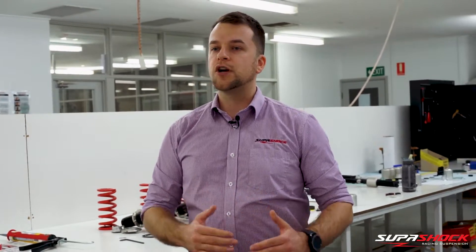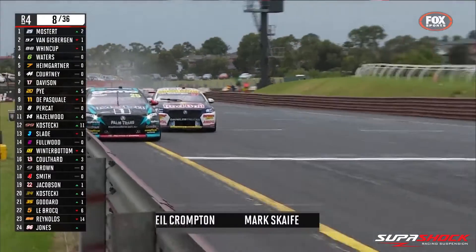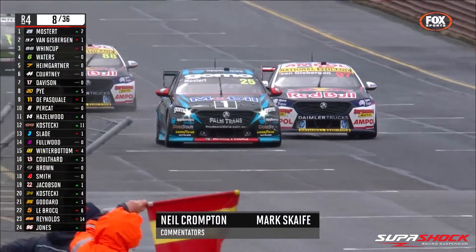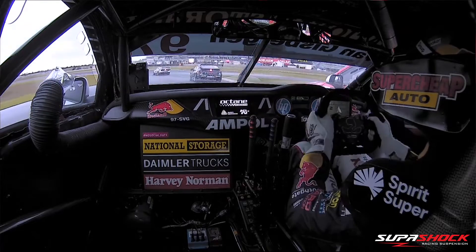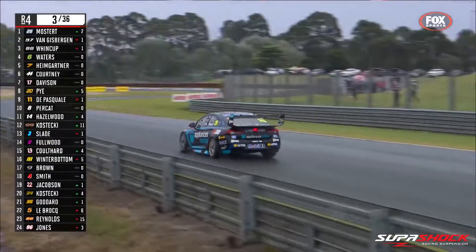One aspect of suspension setup that's vital to success in racing is natural frequency. Natural frequency is how fast the suspension travels up and back down to the same point when you drive over a bump, and is tuned by changing the spring rates. By examining the suspension frequency, we're able to accurately predict the handling characteristics of the suspension and how it will react to driver inputs, braking and acceleration, and downforce loading. We can also tune the dampers to give optimal balance and response.